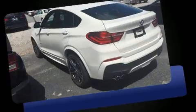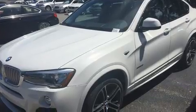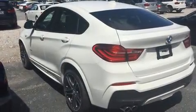BMW made sure to keep road handling and sportiness at the top of its priority list. Smooth gear shifts are achieved thanks to the 2.0-liter 4-cylinder engine, and all-wheel drive keeps this model firmly attached to the road surface.